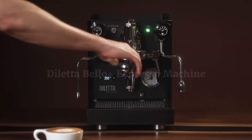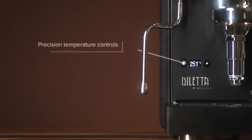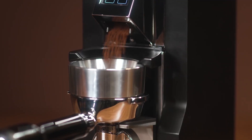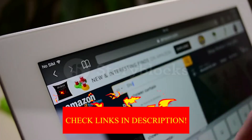Hey guys, in today's video I will be reviewing the top 8 best espresso machines. I made this list based on my personal experience, and I tried to rank them based on their quality, durability, customer reviews, and more. If you want to know about the best pricing and more information, you can check the description links below.